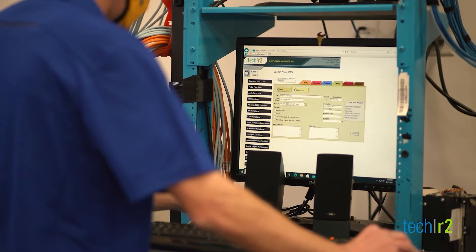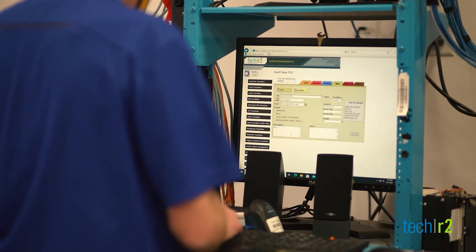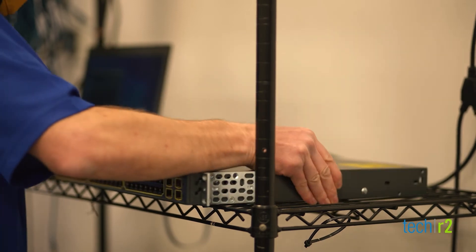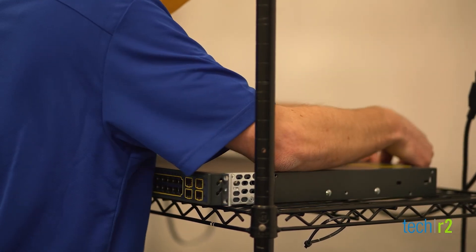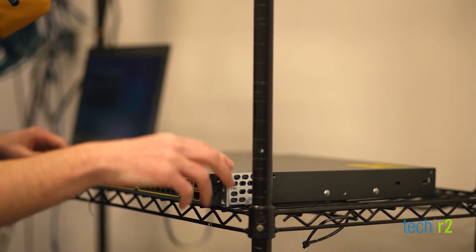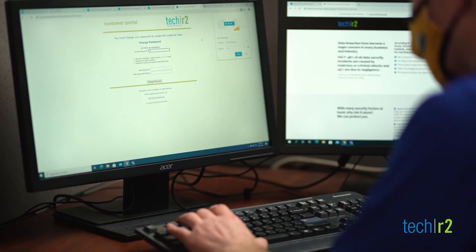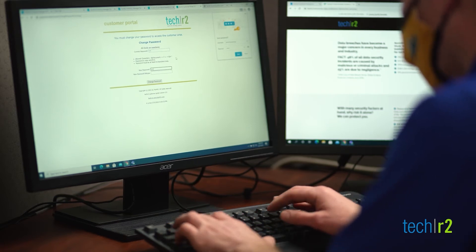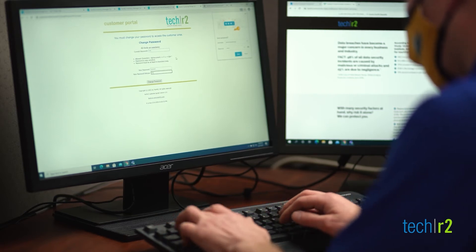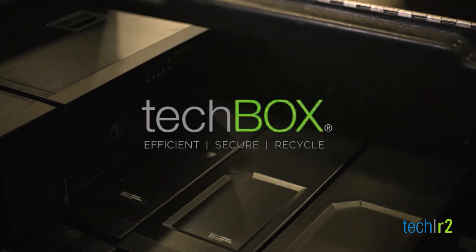TechR2's proprietary inventory management software is ISO 27001 and NIST 800-171 Cybersecurity Framework compliant. Each asset is documented through its unique product ID number, creating a secure audit trail. Clients may view their audit progress via the portal in real-time. Our exclusive end-of-life ecosystem solution also secures your non-data-bearing IT assets through the TechBox system.